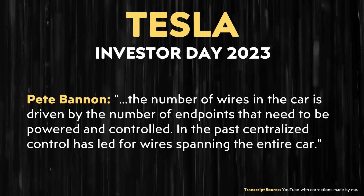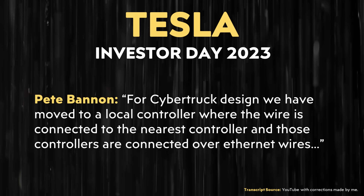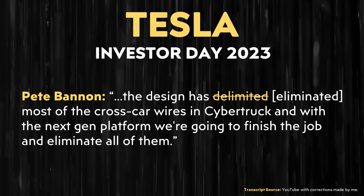Pete Bannon mentioned at the Investor Day event: "The number of wires in the car is driven by the number of endpoints that need to be powered and controlled. In the past, centralized control has led to wires spanning the entire car. For the Cybertruck design, we have moved to a local controller where the wire is connected to the nearest controller, and those controllers are connected over Ethernet wires." Pete went on to say: "The design has eliminated most of the cross-car wires in the Cybertruck, and with a next-gen platform, we're going to finish the job and eliminate all of them."